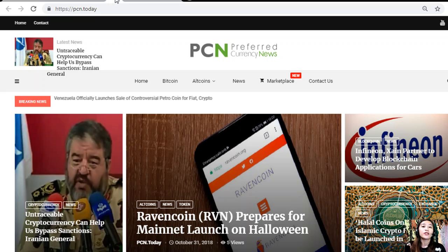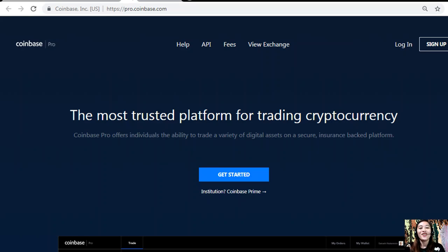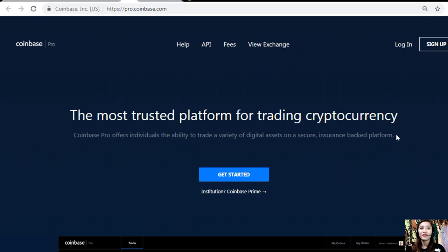If you want to know the latest news on your favorite cryptocurrency or on blockchain, you can visit pcn.today and see different types of articles. You can also change US dollars into Bitcoin by signing up at pro.coinbase.com. Coinbase Pro offers individuals the ability to trade a variety of digital assets on a secure, insurance-backed platform and is the best place to trade digital currency.